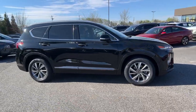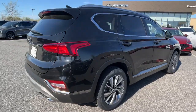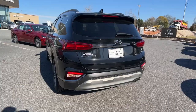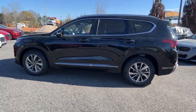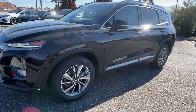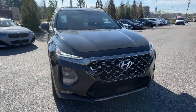Look no further than the 2020 Hyundai Santa Fe. This vehicle is an outstanding buy with fewer than 50,000 miles on the odometer. Relax and enjoy the road trip in this convenient, well-equipped Santa Fe. Crossover versatility, striking looks, the latest infotainment and safety tech, and a spacious, comfortable cabin are yours in this stylish, family-focused SUV.